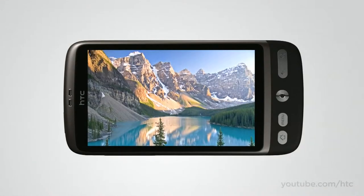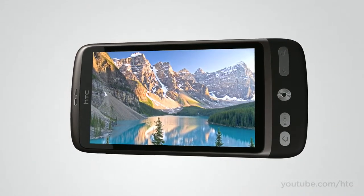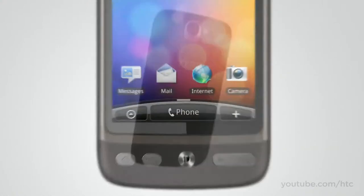The first thing you'll notice is the screen. It's an AMOLED display, so the colors are crisp and rich. And it's 3.7 inches wide. We've added a speedy 1 GHz Snapdragon processor, so web pages open instantly and movies load quicker.